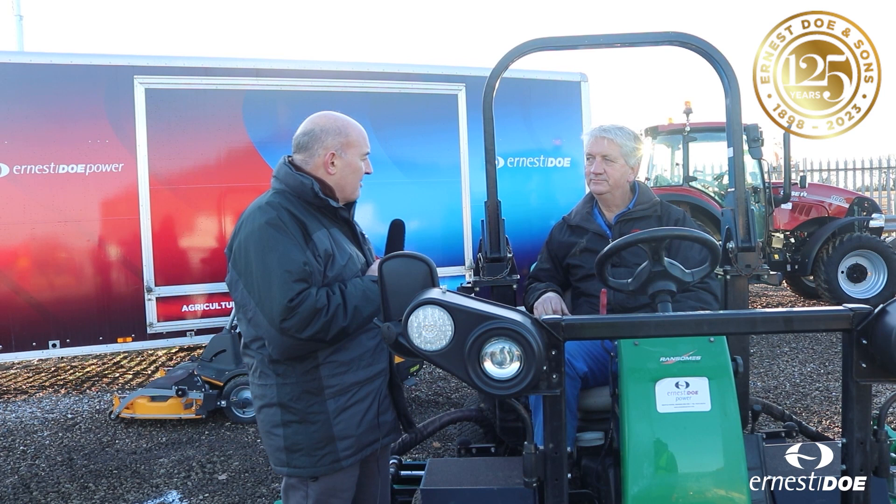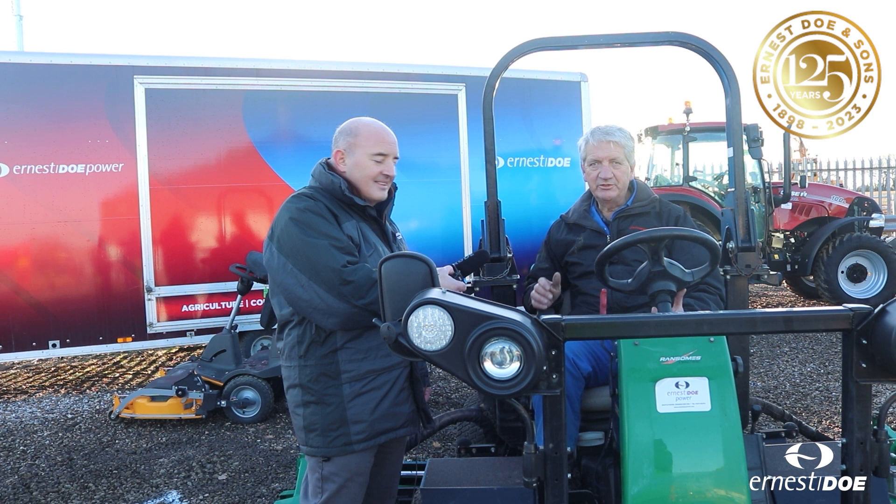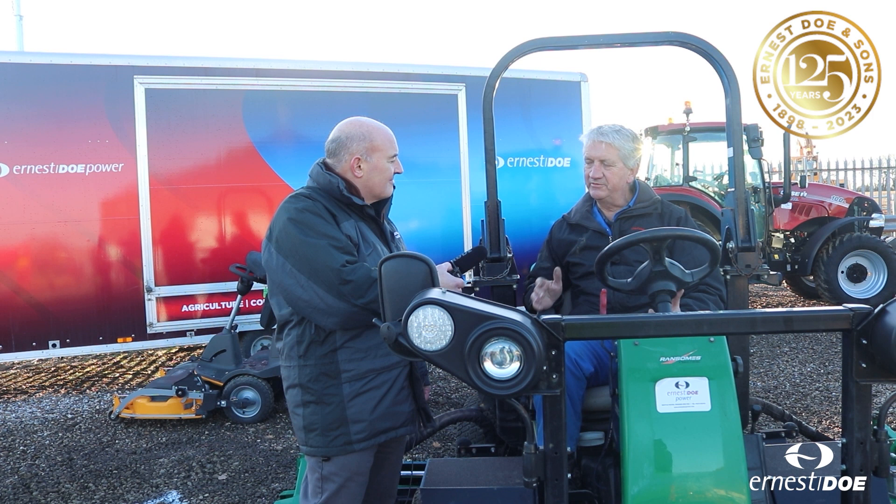So Steve, it looks as though you're going to have a lot of equipment for our customers to come and buy. Talk to me a bit about your pricing. Pricing, Graham, as competitive as ever. Very competitive through the year, but for the Doe Show we're going to have a special pencil sharpener out and trim those prices even more. So absolutely bargains to be had at the Doe Show.